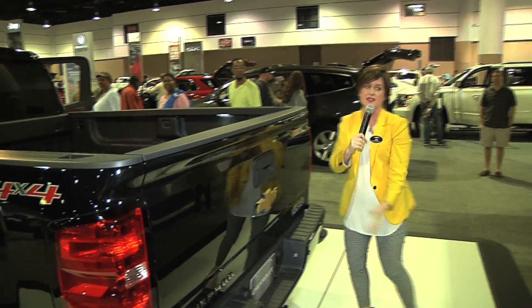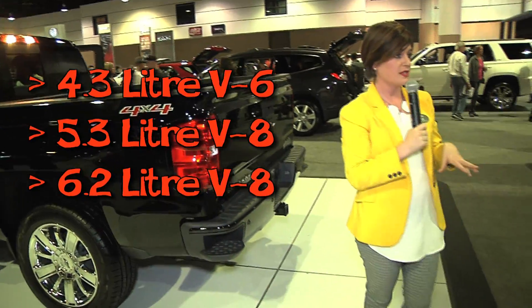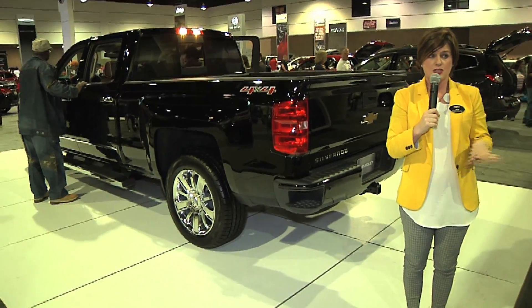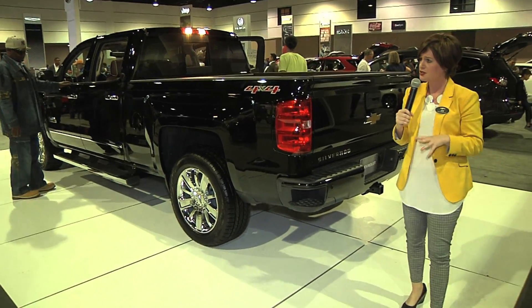The tailgate goes up just as easily as it came down with just one hand. On these new Silverados, you have three engine options: a 4.3-liter V6, a 5.3-liter V8, and also a 6.2-liter V8. All of these engines, no matter which model you get, come standard with three very important technologies.